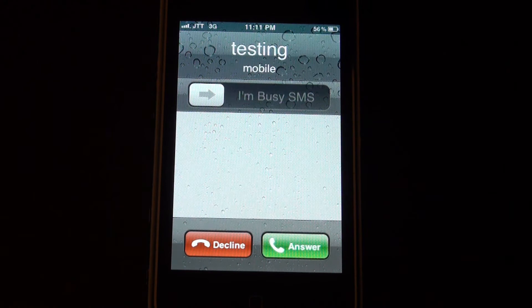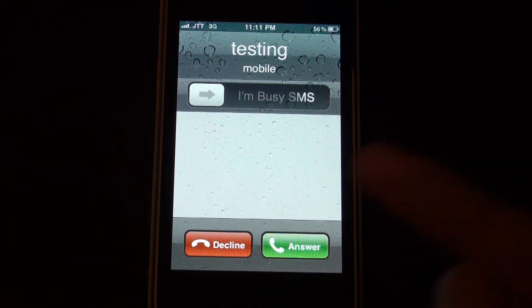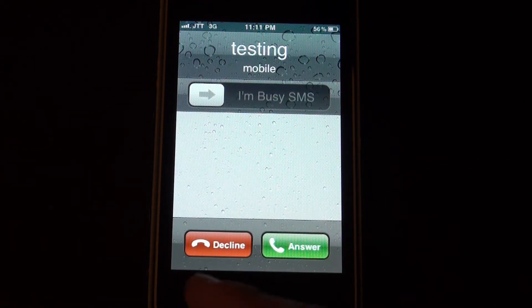The new slider says I'm Busy SMS. You could also decline the call without sending any text message to save your money, or you can just answer the call. But obviously if you don't want to answer, you'll be using I'm Busy SMS.